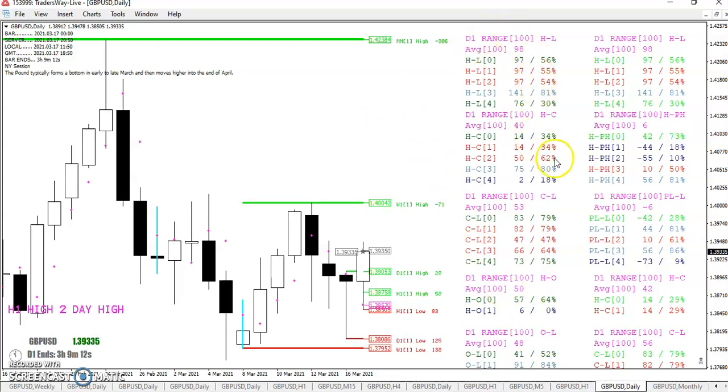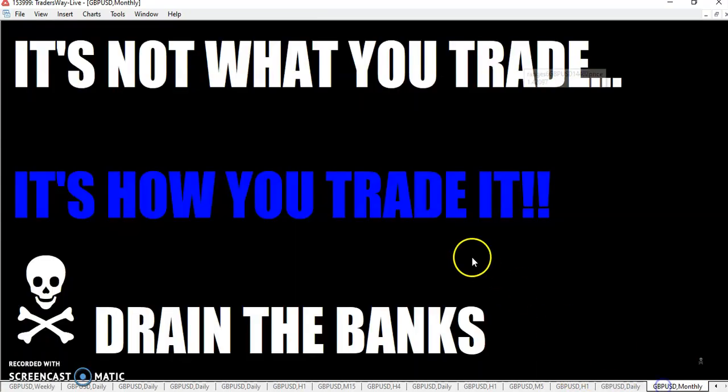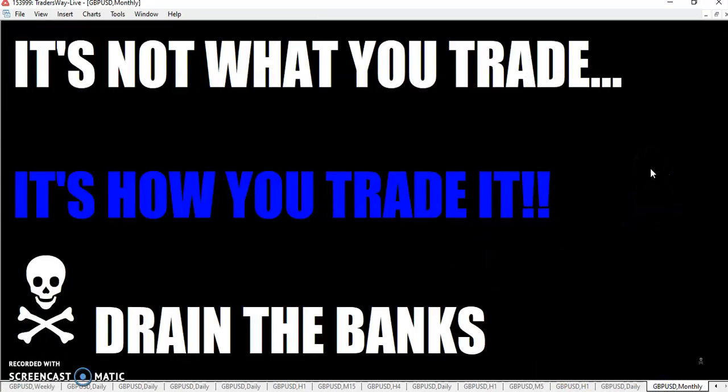And once again, just a quick scan of the ranges — 97.56 percentile, the last three days right now 97 pips. That's interesting. So, fellow traders, I hope you're having a profitable month, week, and I hope you had a profitable FOMC day. Have a really safe and fun St. Patrick's Day. And remember, when you come back to your trading platform, it's not what you trade, it's how you trade it. So drain the banks. This is the Rumpled One, over and out.